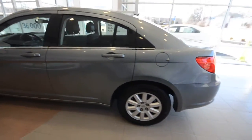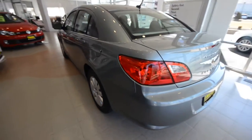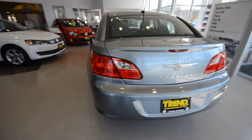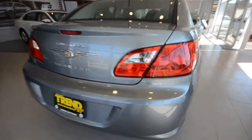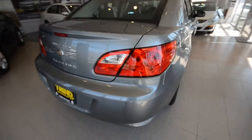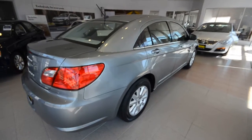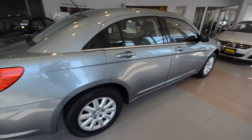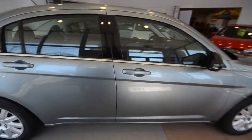This is the third generation Sebring and it does exactly what any car is supposed to do — get you from point A to point B in comfort and convenience. This touring model does so nicely with a 2.4 liter four-cylinder motor producing 173 horsepower, hooked up to a four-speed automatic gearbox.